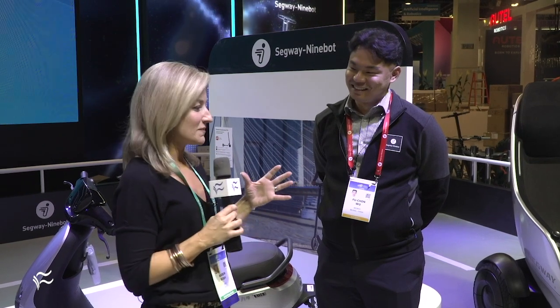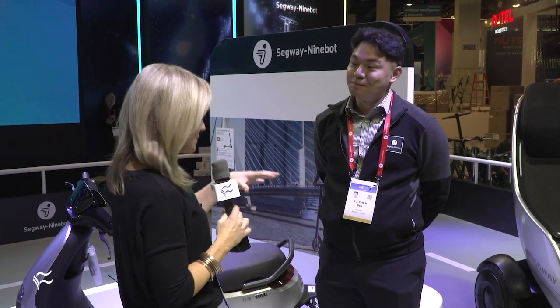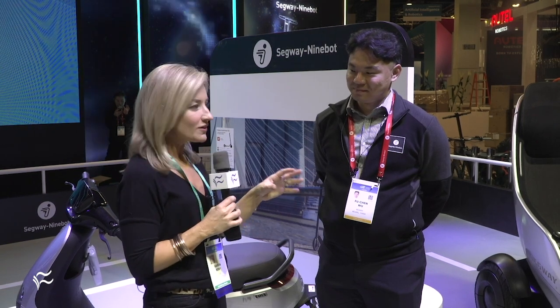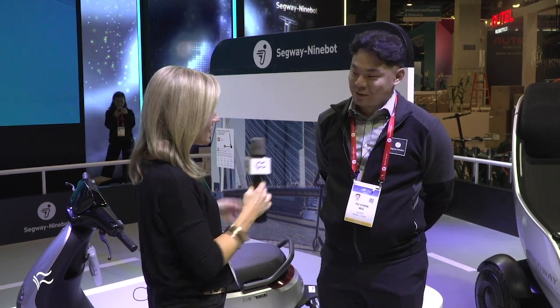Hi everybody, here at CES 2020 with Jeff from Segway, and this is so exciting Jeff because people are still getting things ready to go for the start of the show. Segway, you guys have some really cool stuff that you want to unveil to the public — tell us about what you got.